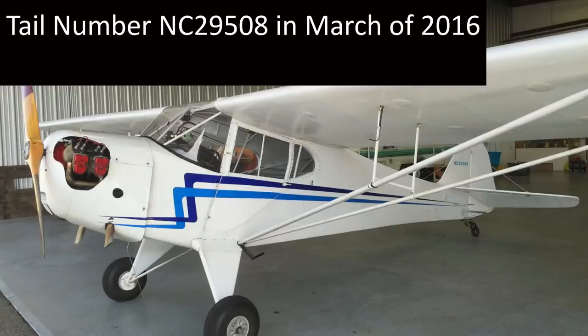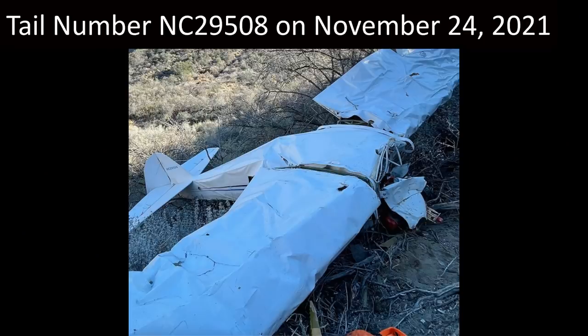This is what Trevor Jacob's plane looked like in March of 2016, a bunch of years before he bought it. This is what Trevor Jacob's plane looked like on November 24th, 2021, after he was done flying it.